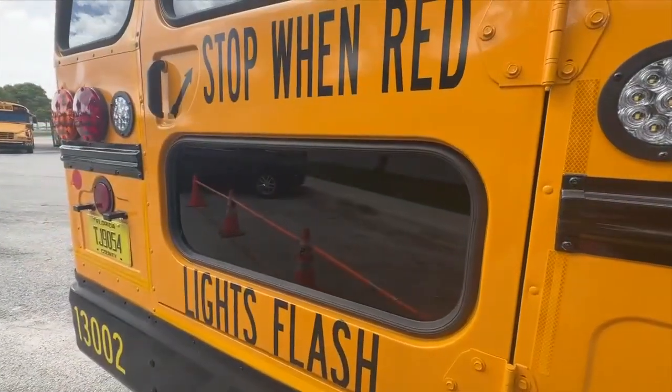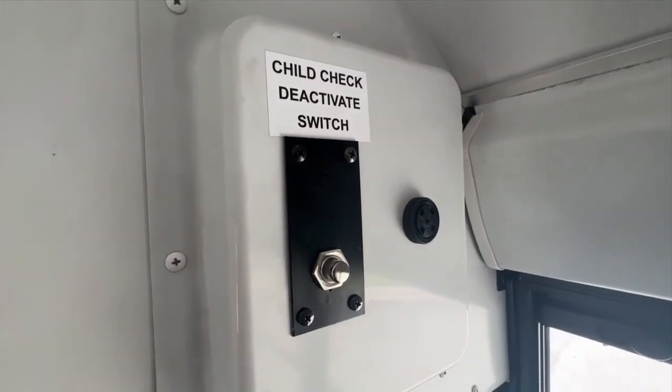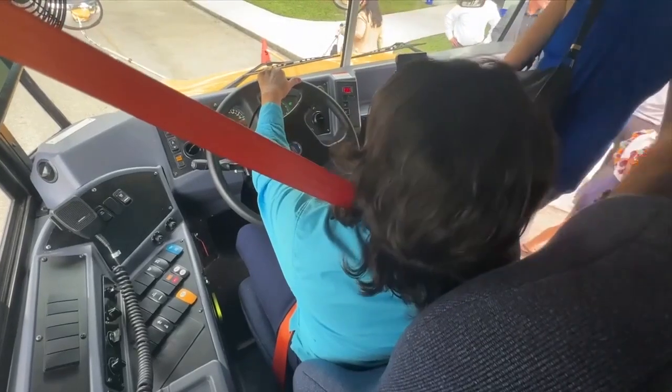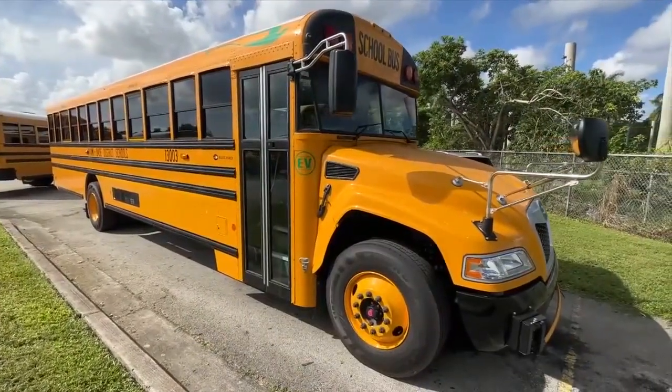The buses also have safety features like new seatbelts and alarms. This button ensures the driver checks that no student is left on the bus before exiting. All of this is just the first step of many to make Miami-Dade schools more sustainable.